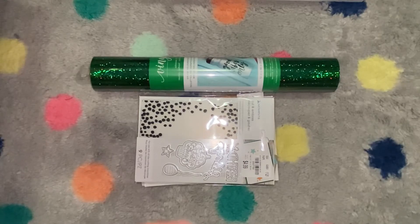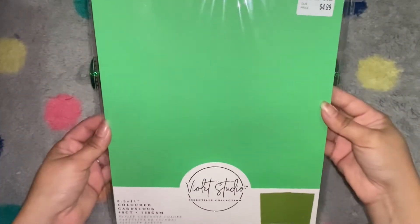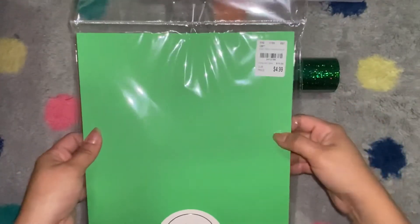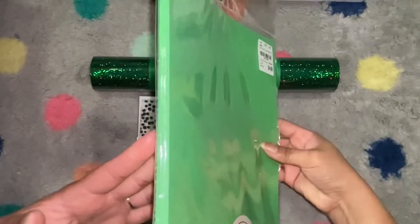The last craft item I got from Tuesday Morning was this 8.5 by 11 green card stock, because right now you can never have too much green or red, so I got this one while it was there.